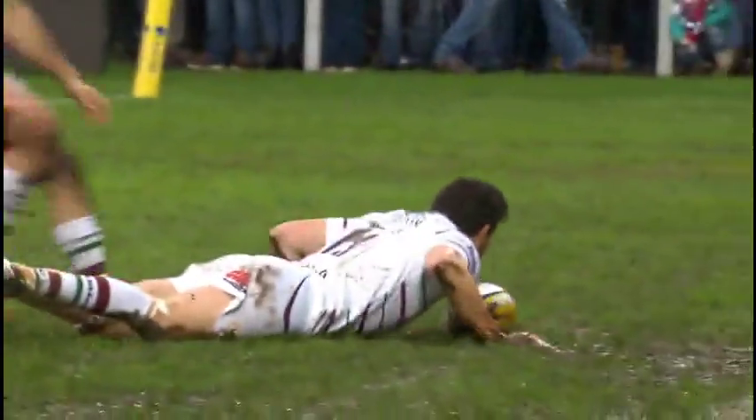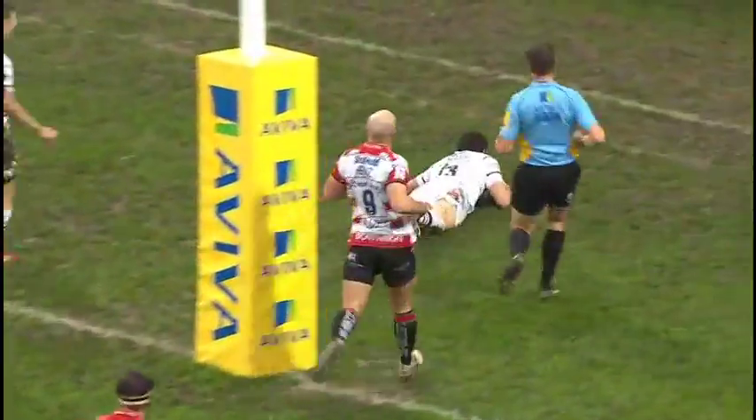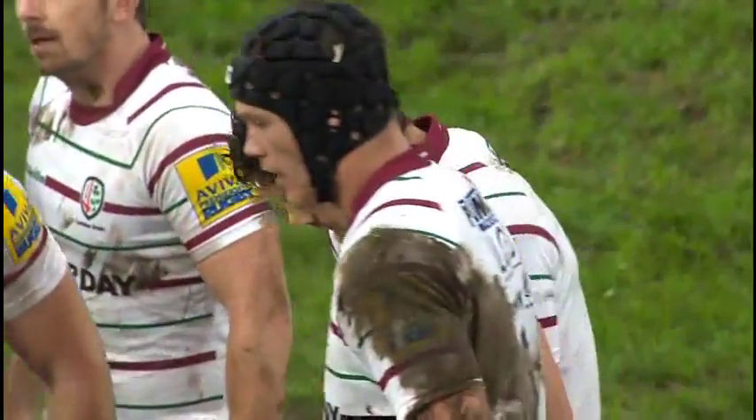Kieran Hearn using his not inconsiderable 100 kilos bulk to bust the opening. The 12 came face to face with Johnny Williams, but it was Kieran Hearn outside, and the outside centre breaches the Gloucester line.